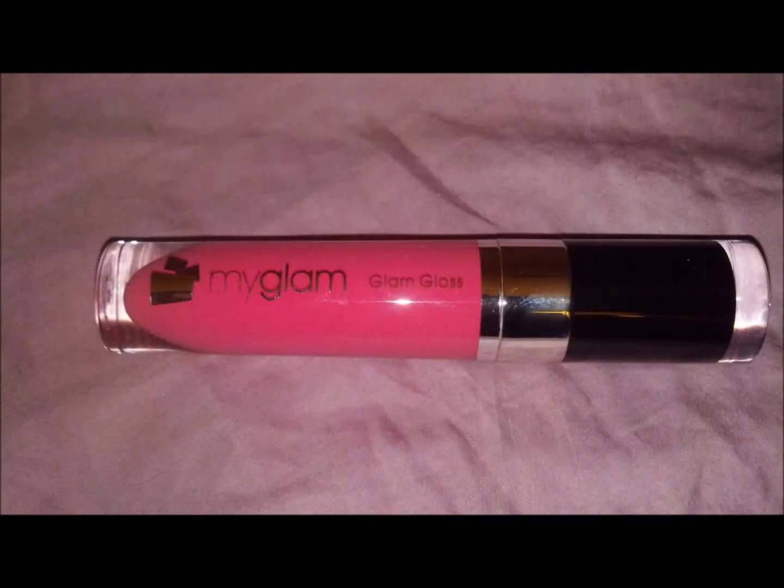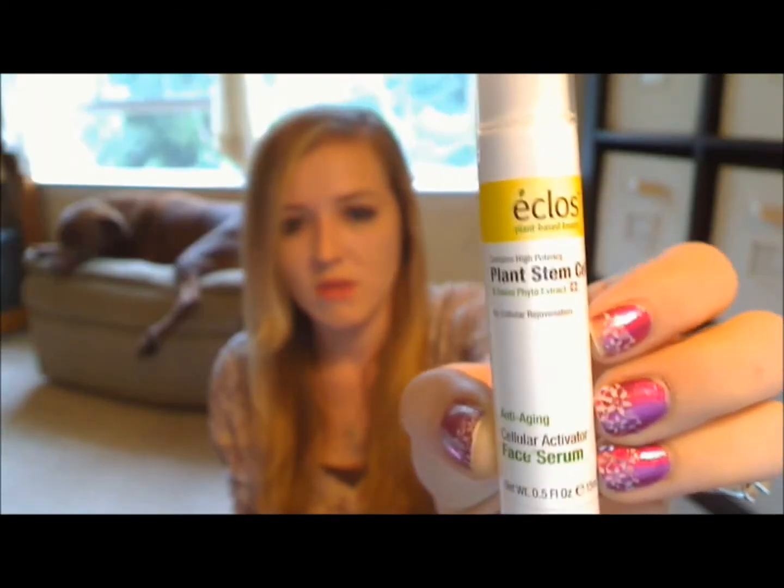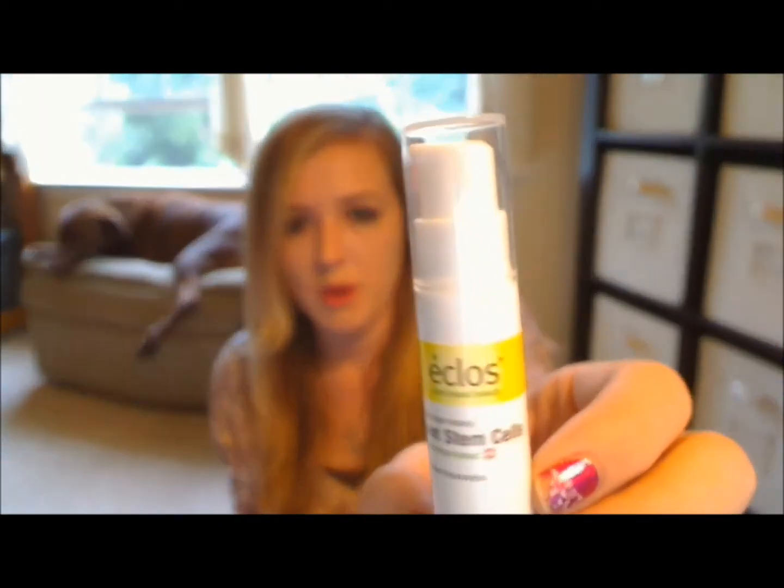Next in the bag are two products from Eclose. This one is their anti-aging cellular activator face serum, and the sample itself is just a little pump bottle. The next sample is their moisture therapy regenerative cream, and it looks like that.